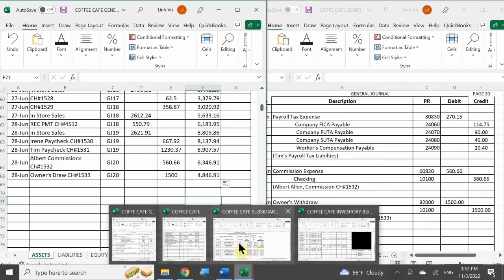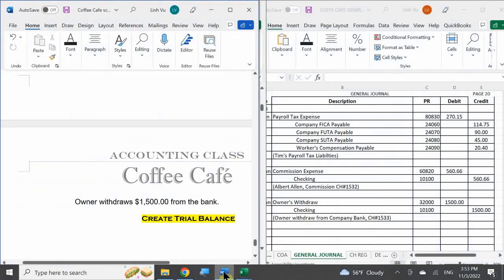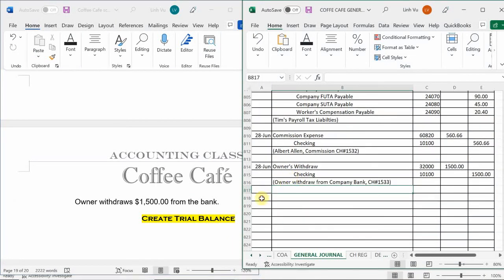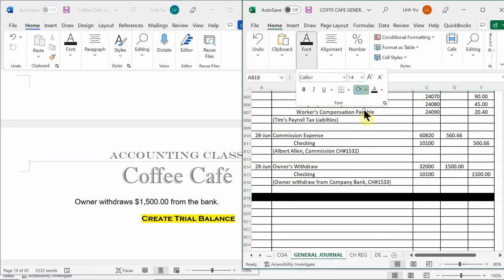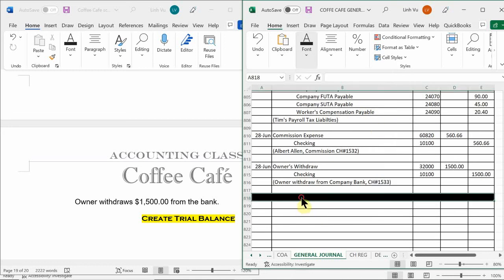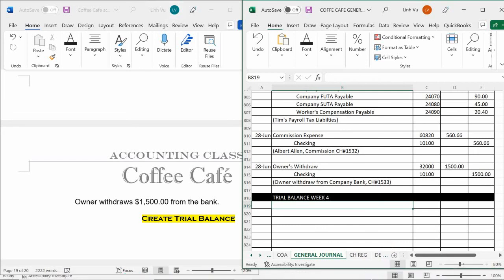Save your ledger, because now the last thing we have left to do is the trial balance for week four. We're going to block off this section to represent that this is going to be the week four trial balance. And then we'll take a break.